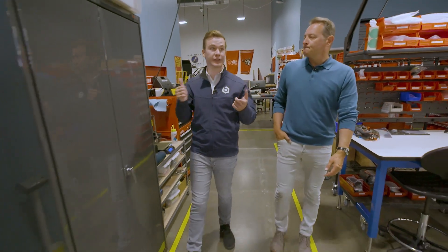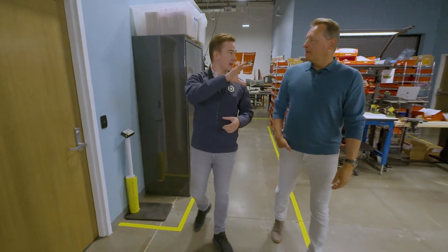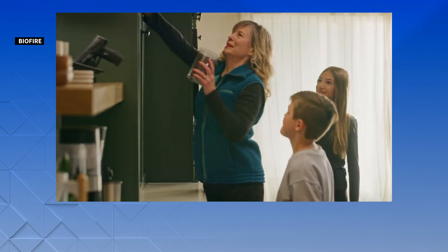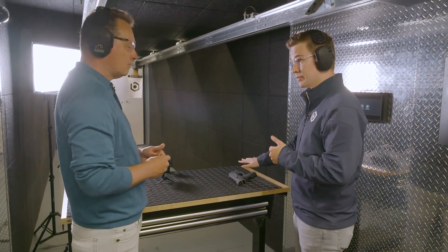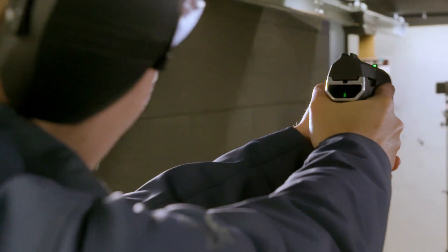This is where we do all of our engineering, prototyping, and testing. Now with about 40 employees, the company is focused on guns for home defense. Marketing videos show pistols perched on shelves in living rooms and kitchens. For home defense in particular, you need fast access to that firearm, and that leads to a lot of people leaving their firearms in many cases totally unsecured.